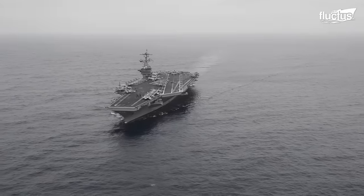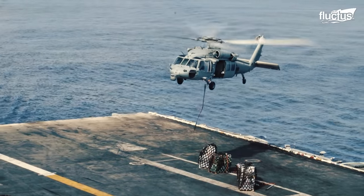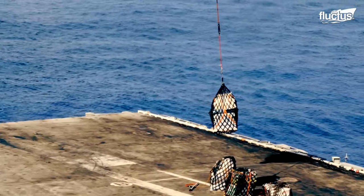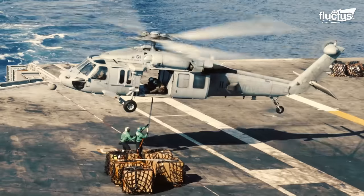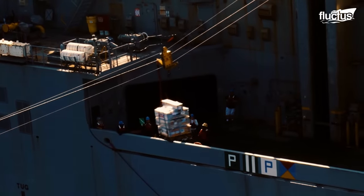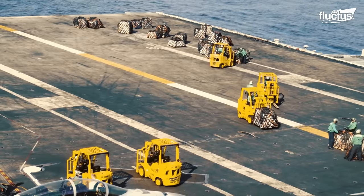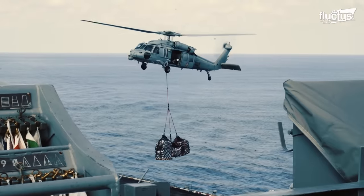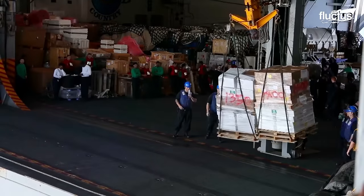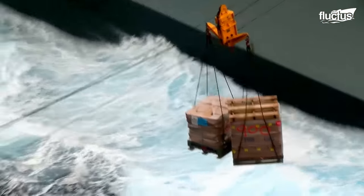For instance, to supply the Nimitz-class aircraft carrier USS Carl Vinson, the crew conducted simultaneous replenishments. The weapons loads were carefully supplied by helicopter, while dry cargoes were transferred through the Clark-class dry cargo ship USNS Washington Chambers. During VERTREP operations, crews skillfully lower cargo on slings, navigating the challenges of wind and sea to deliver supplies to the waiting decks below.